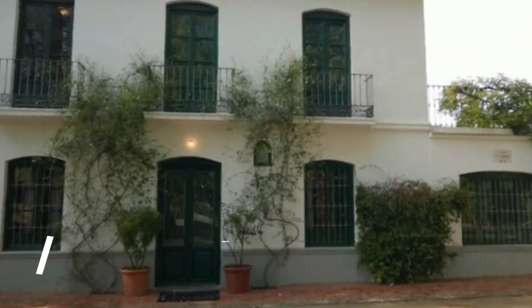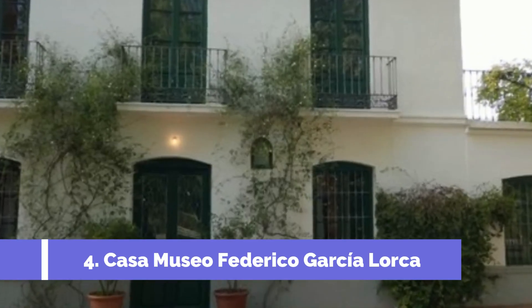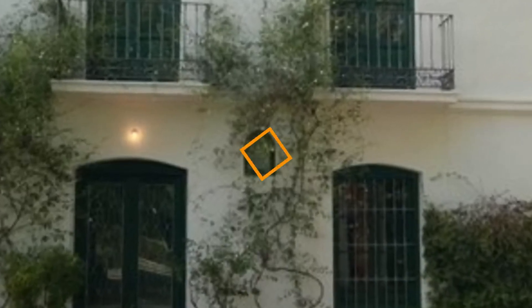Number four: Casa Museo Federico Garcia Lorca. Casa Museo Federico Garcia Lorca is one of the top attractions in La Ceja, Colombia. Located in a picturesque historical house, this museum offers a unique glimpse into the life and work of the renowned Spanish poet and playwright Federico Garcia Lorca.